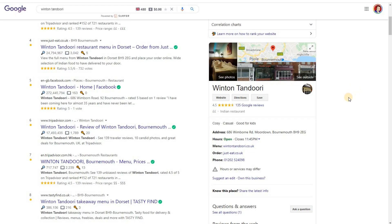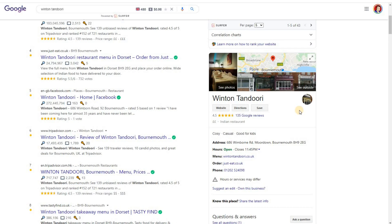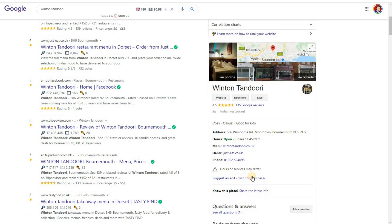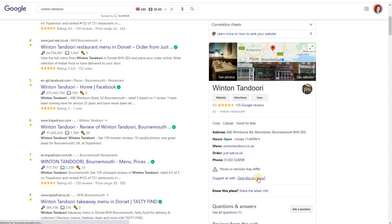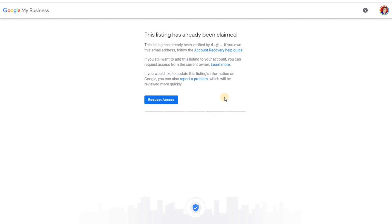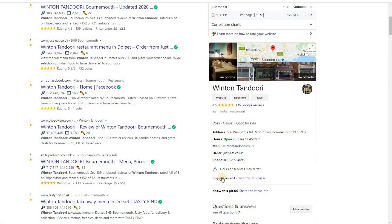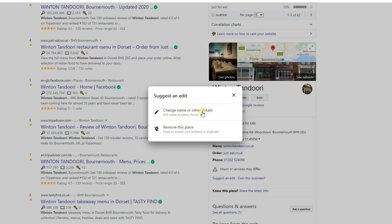Going back to our example: if you own a business and local guides have entered it, you can click 'Own this business.' In this case it tells me it's already been claimed, so you can't then make those changes. But if something on there needed to be changed, you can also click 'Suggest an edit' — this lets you change things like hours or location details. Local guides can make these changes, but they don't go live straight away. That's why if you have a business, you should always check to make sure nothing incorrect has been changed.